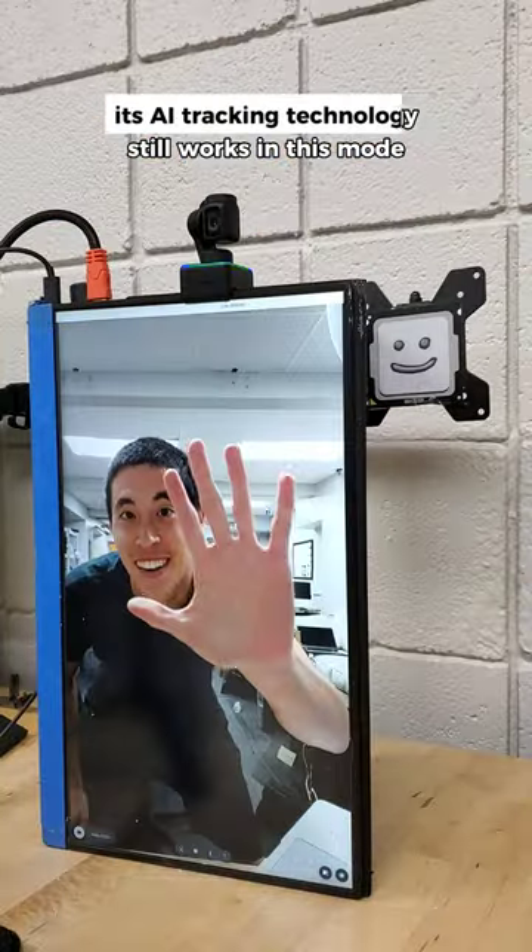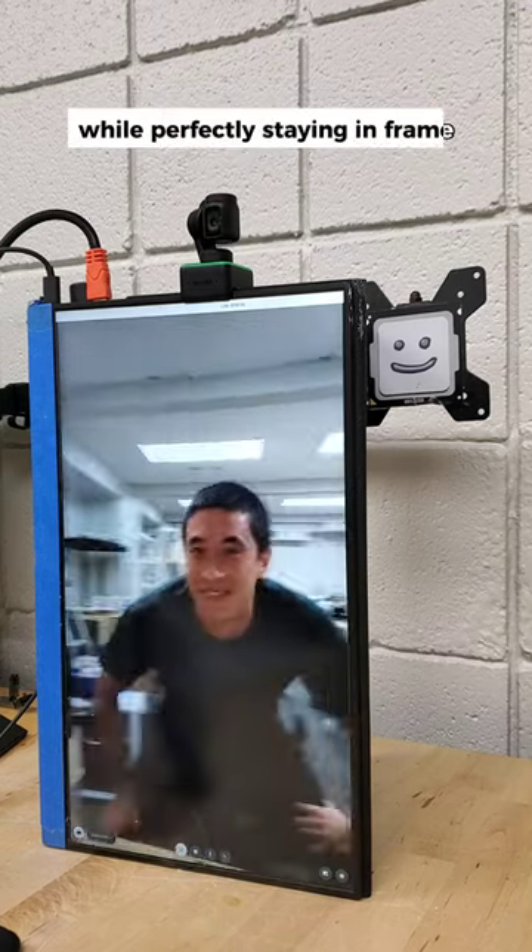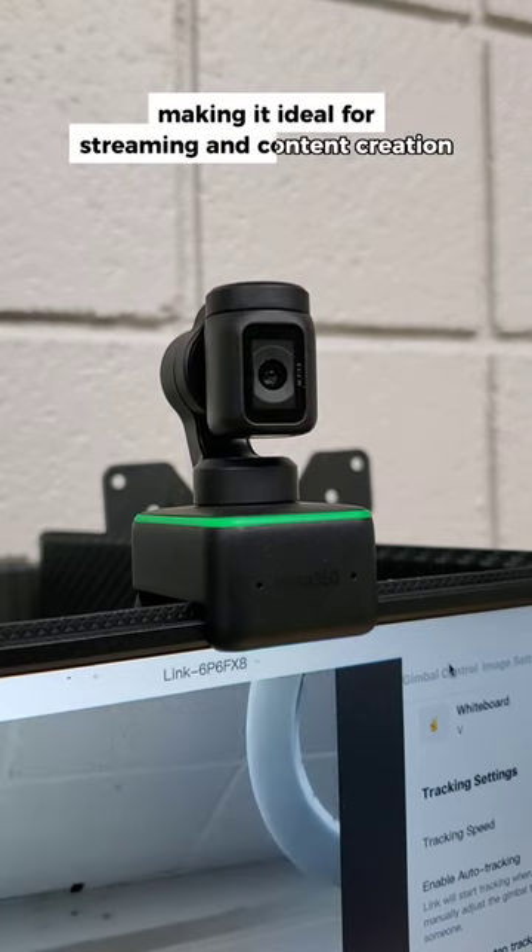On top of that, its AI tracking technology still works in this mode, allowing you to move side to side while perfectly staying in frame, making it ideal for streaming and content creation.